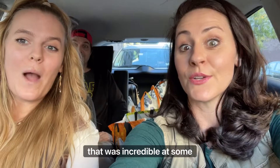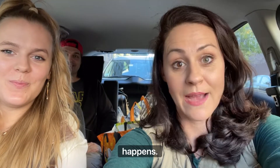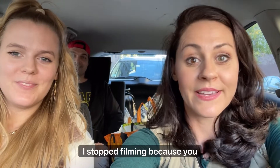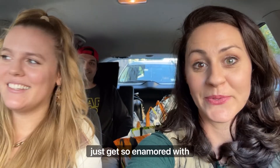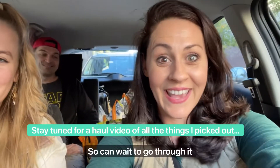Okay, that was incredible. At some point, as it always happens, I stopped filming because you just get so enamored with looking through everything. But yeah, lots of treasures in the back of the car now. Can't wait to go through it all.